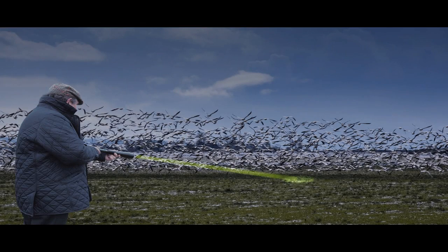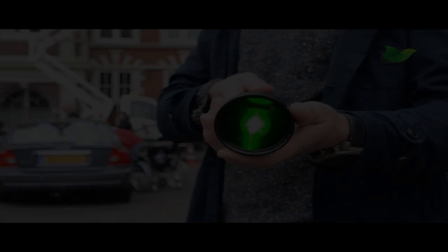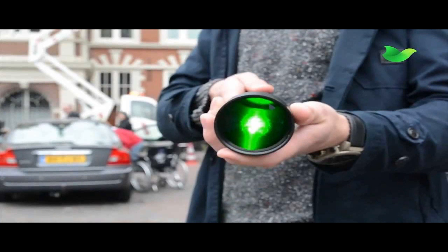A more high-tech option is a robotic substitution called AgriLaser, which randomly deploys laser beams, and the results are pretty good. It's a very quiet system and the birds haven't found a plan to outsmart lasers. Yet.